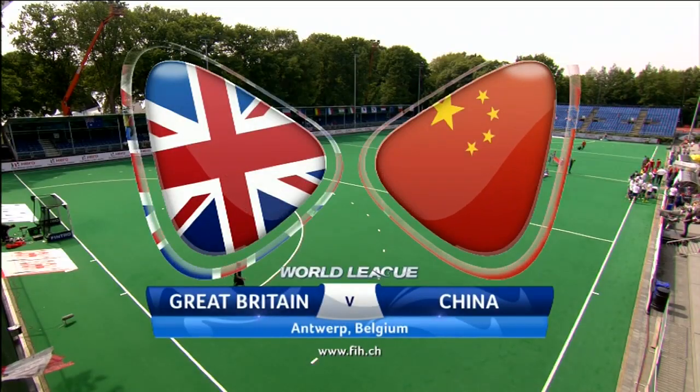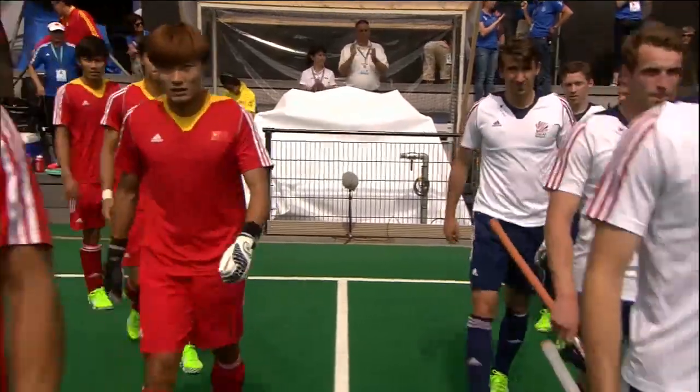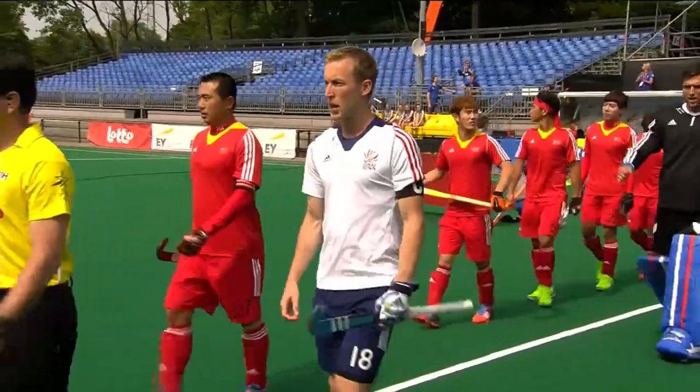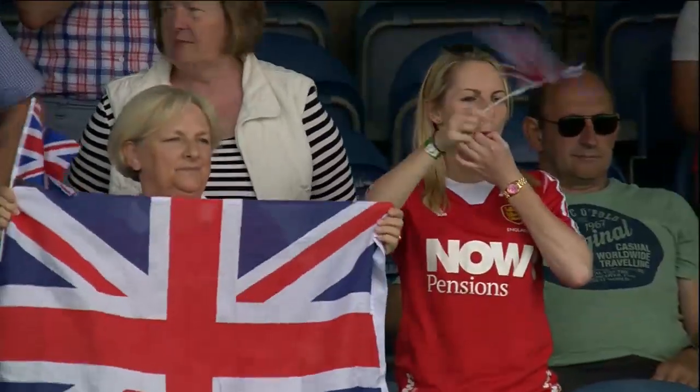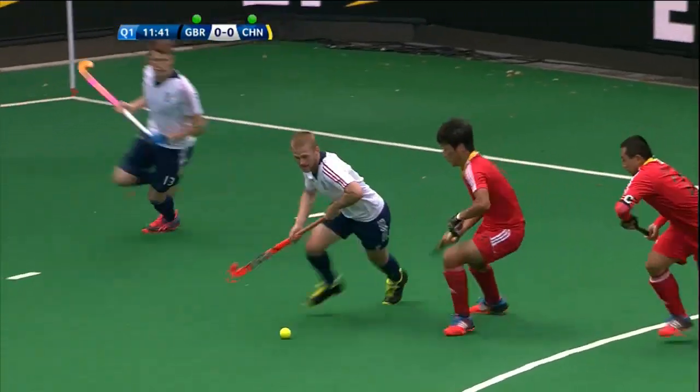Good afternoon everybody, welcome to Antwerp in Belgium for a key clash in Pool B in the men's competition of the FIH Hockey World League semi-final. Great Britain take on China.